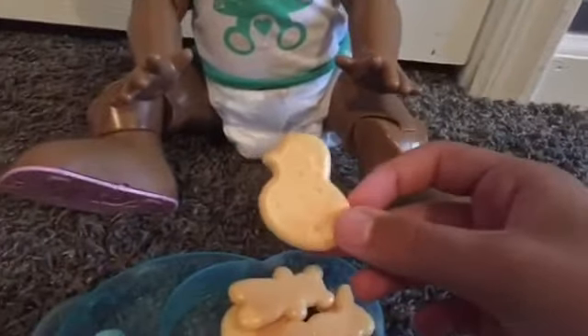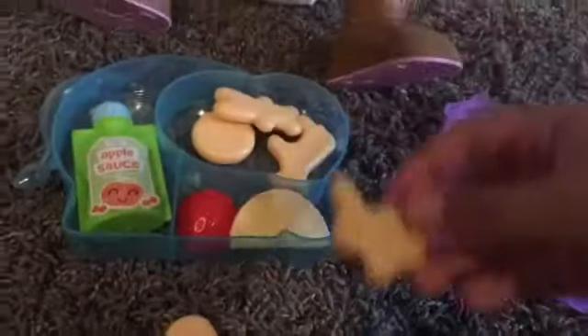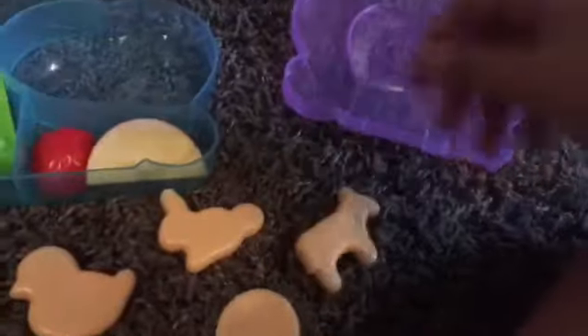And then here come five pieces of animal crackers. We've got this duck — or is it like a chick? A bunny. A bear. And this is just a circle-shaped one. And a horse.